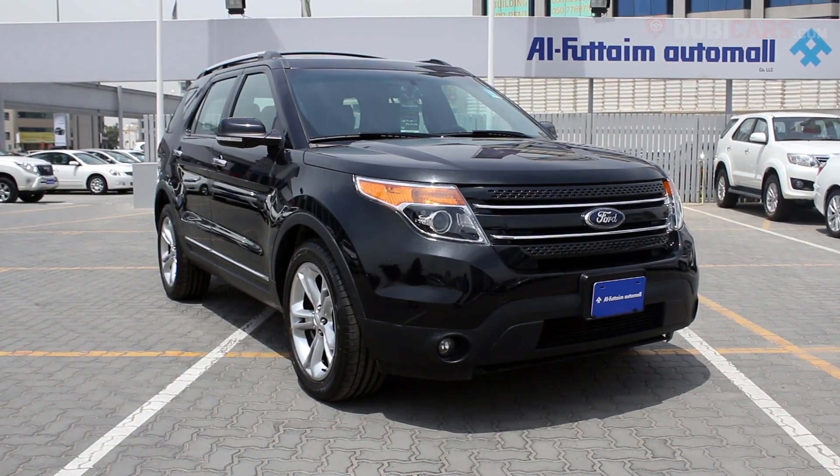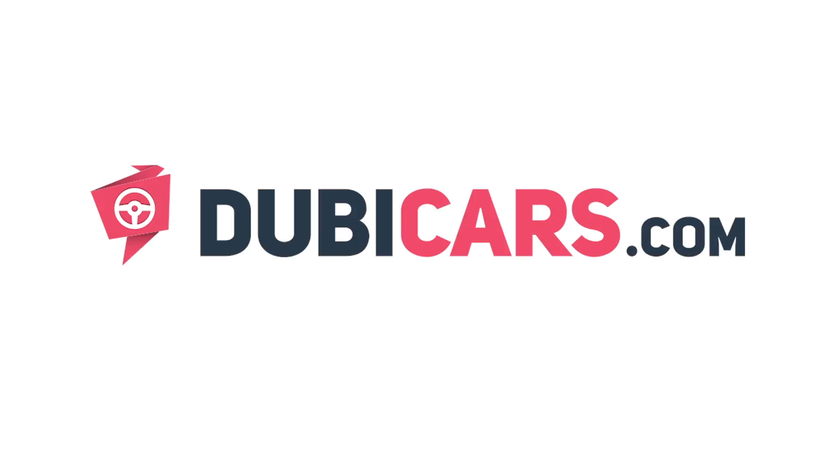This Explorer and many other vehicles are available at Alphatame Auto Mall. For more information, contact details and the price, see the description below.